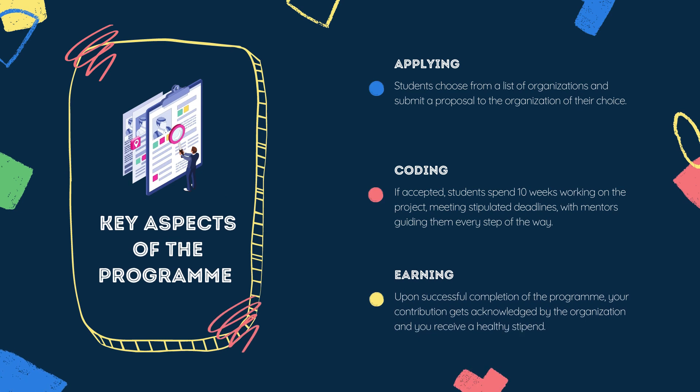There are primarily three stages to clearing GSoC. The first, as we already discussed, is the application process — you go through the projects, pick one you're confident to work on, and submit a proposal. Once your proposal gets accepted, you start working on your project under your respective mentors. There will be deadlines and evaluations to judge your work, just like a real-world project. If your work passes all the evaluations, you'll have officially cleared GSoC and you'll receive a nice paycheck from Google itself.